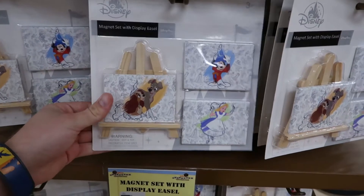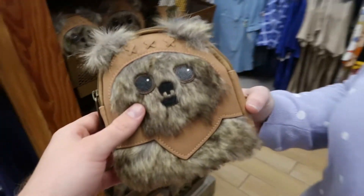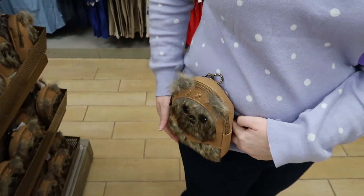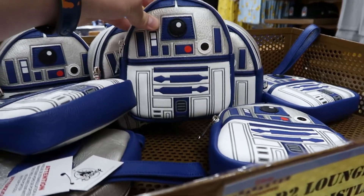Stuff from Halloween over here. A magnet set with easel — $12.99. Look at this, it's a cute Ewok backpack — actually a little belt bag — $29.99. You put your belt through and it just hangs here. It was $40, so that's a deep discount. Looks like they also have an R2-D2 version as well.